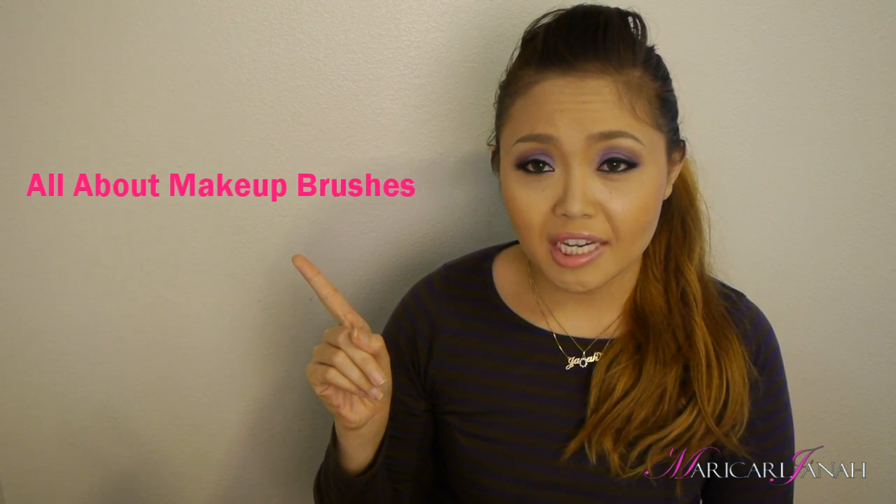Hey everyone, welcome back to my channel. This is probably the last video under the Makeup 101 series unless you have any requests regarding starting off with makeup. If you have any requests, just comment below and I'll try to come up with a very comprehensive video for it. Right now we will be talking about foundations. If you haven't seen my other two videos — the Beginner's Guide to Makeup and the All About Makeup Brushes — I will link them down below.